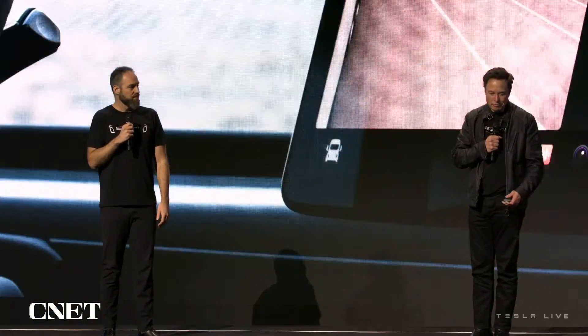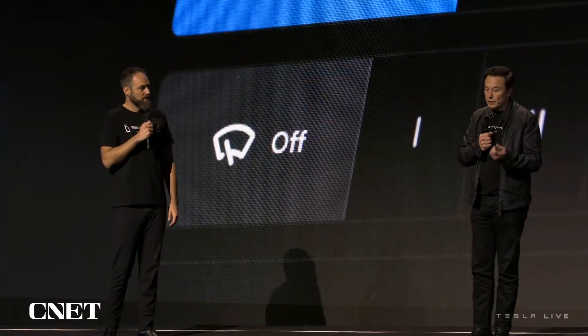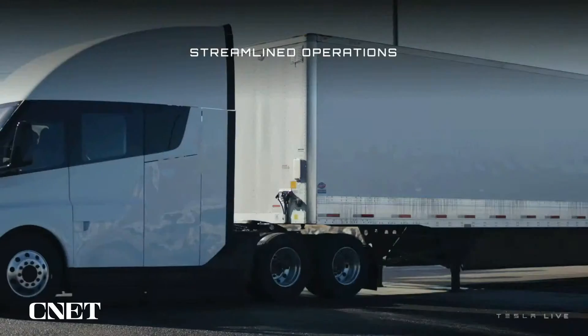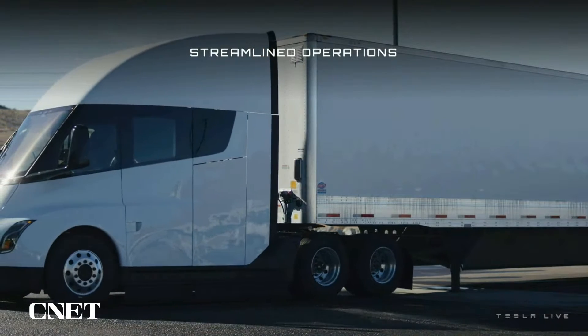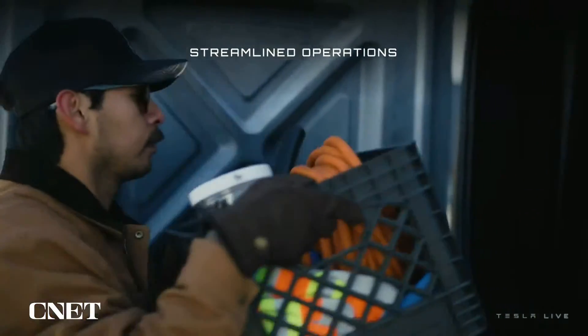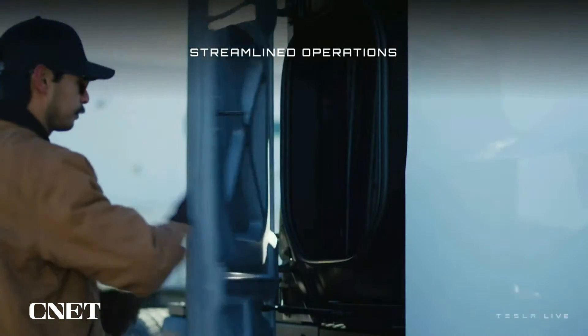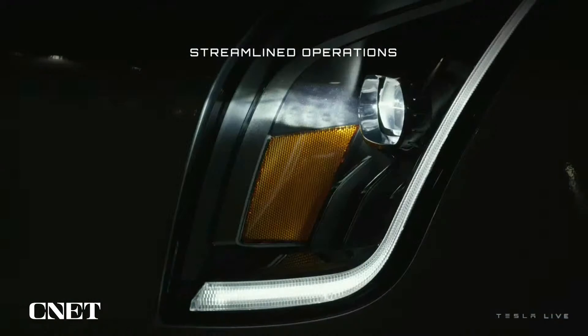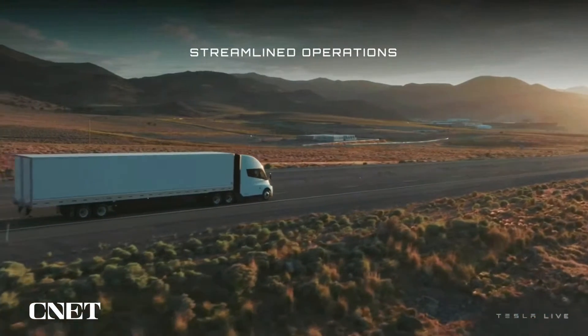We've got plugins, wireless charging, everything drivers need on the electronics side. There's one-touch air suspension dump so it's very easy to attach to the trailer — it saves time and money, makes fleets more efficient, and gets drivers home sooner. We're really trying to extend the idea of efficiency not just while on the road but into the yard as well — before and after the truck has done its job — so drivers spend less time at the yard and get home earlier.